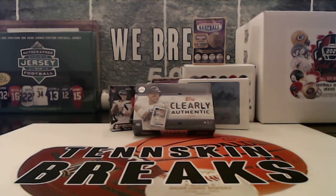Next up we got another box of 2020 Clearly Authentic Baseball as we are finishing up, coming to the home stretch of this case. We've pulled some really great hits, a lot of color out of this case. Let's see if we can finish with a bang — I've got two or three more boxes I think.